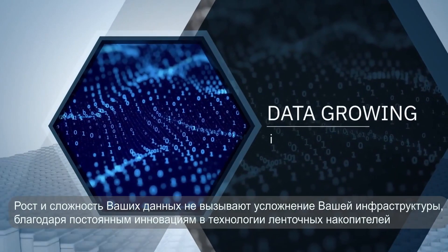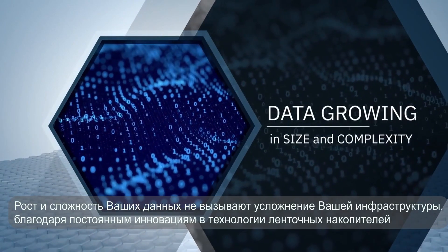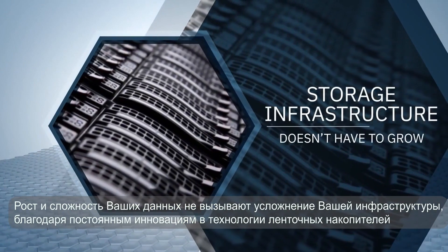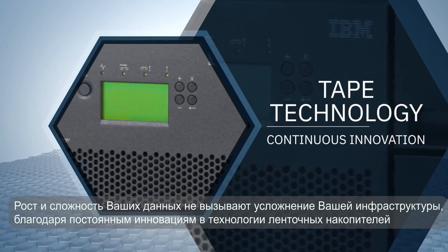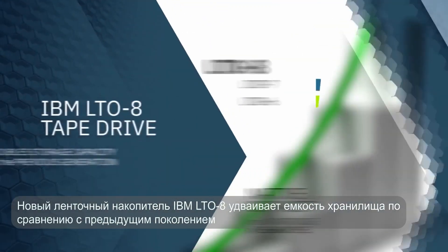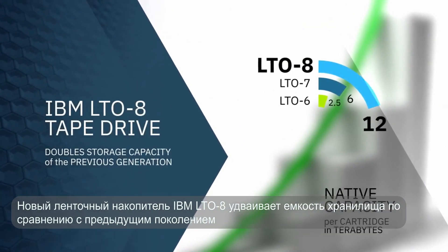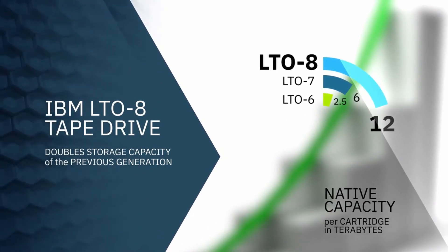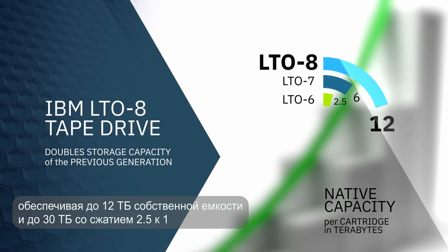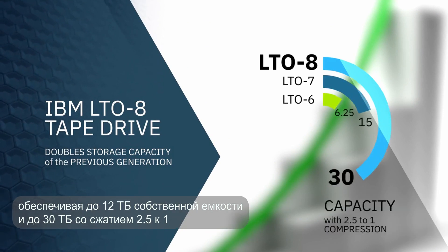But just because your data is growing in size and complexity doesn't mean your storage infrastructure has to. Thanks to continuous innovation in tape technology, the new IBM LTO8 tape drive doubles the storage capacity of the previous generation, delivering up to 12 terabytes native capacity and up to 30 terabytes with 2.5 to 1 compression.